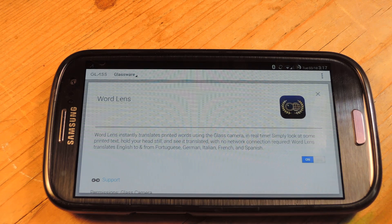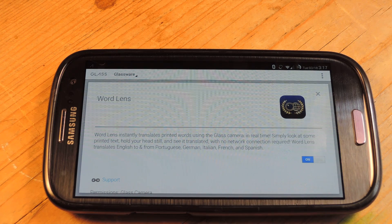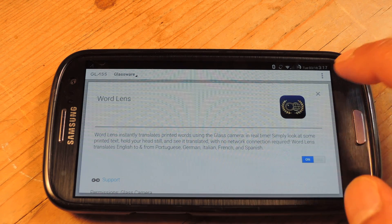The reason for that is because it actually downloads languages, so this does work offline. If you don't have Wi-Fi around it will still work. But if you don't know what WordLens is, then you have no idea what I'm talking about, so let me show you.